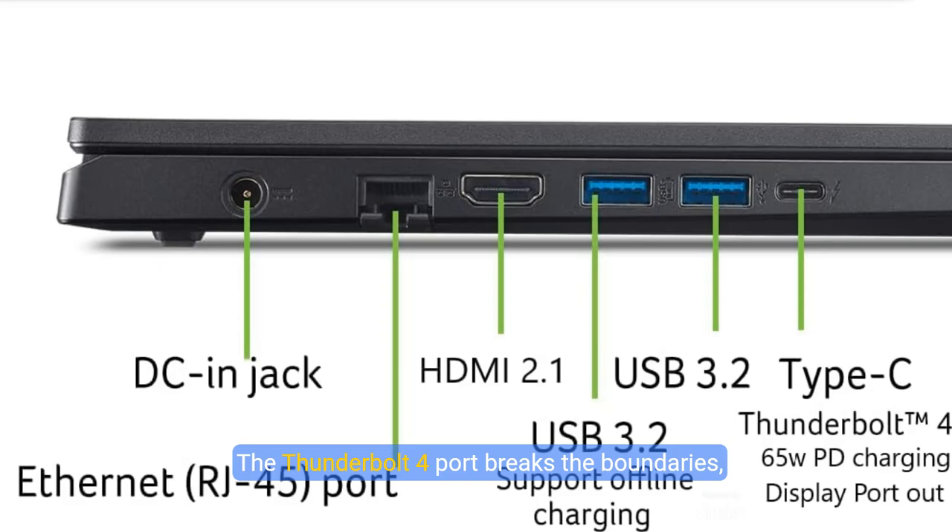The Thunderbolt 4 port breaks the boundaries, offering unmatched power charging, data transfer, and video display capabilities through a single interface.